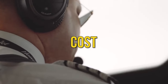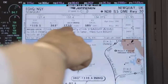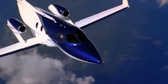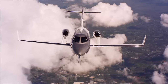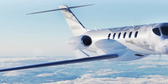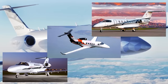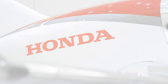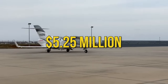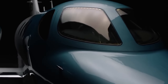Let's dive into the financial side of the HondaJet Echelon. Although exact pricing hasn't been officially announced, based on market trends, we're talking about a ballpark range of around $5 million to $10 million. Considering that the Echelon is all about cutting-edge tech, it might cozy up to the upper end of that range. The previous HondaJet model, the Elite, had a price tag of roughly $5.25 million, so a slight bump in price for all the Echelon's enhancements seems reasonable.